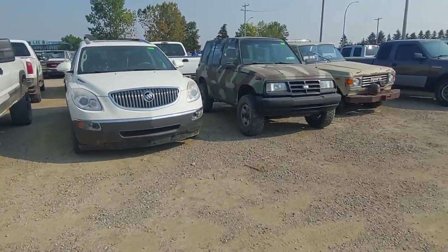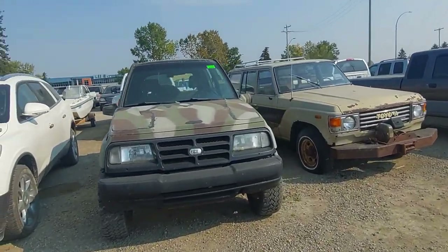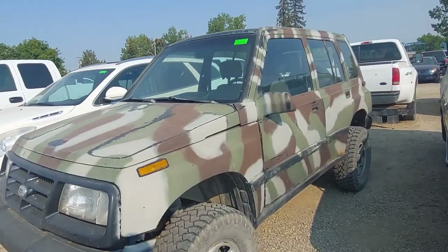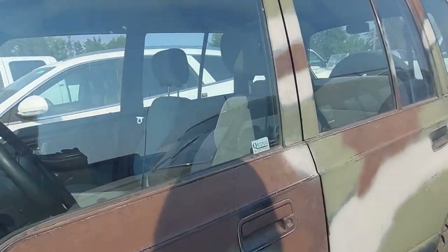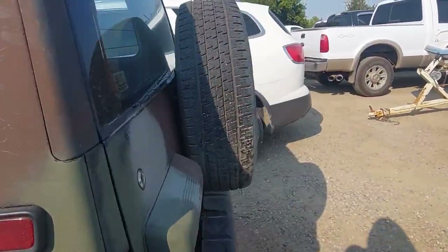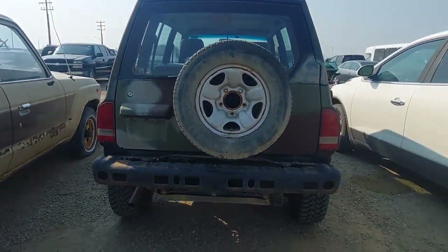Here's a Chevy Tracker — I thought it was a Geo for a second. Nice camo paint with big tires, this is what most people do to these. It's four-by-four but automatic. Sometimes it's nice just to throw it in gear and drive, but when you're off-road a stick gives you so much more control. Off-road stick shifters typically bring a premium.